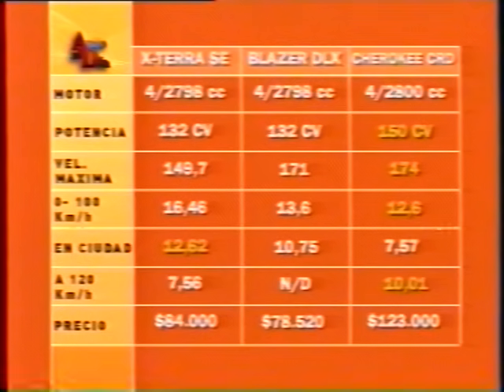Compared against the Chevrolet Blazer DLX and the Jeep Cherokee CRD (imported from the USA), all three have 4-cylinder 2,800 cc engines. In power, the Jeep leads with 150 hp. The Blazer and X-Terra share the same engine. Factory figures suggest the Jeep would be fastest and quickest to accelerate. The X-Terra leads in city fuel consumption, while the Jeep would win on highway economy — though the X-Terra was measured with air conditioning running.